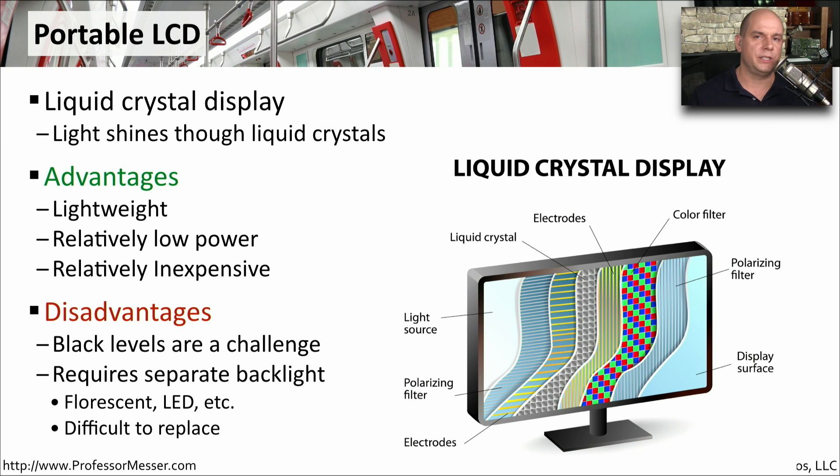One of the challenges with LCDs is that it can be difficult to properly represent some colors, especially black. Because we're shining a light through this display, it's difficult to get a very dark pixel to show as a true black color on an LCD. LCDs also require a backlight behind the display. This light can be fluorescent or LED, but if we have a problem with that backlight, we're not going to be able to see anything on the display.